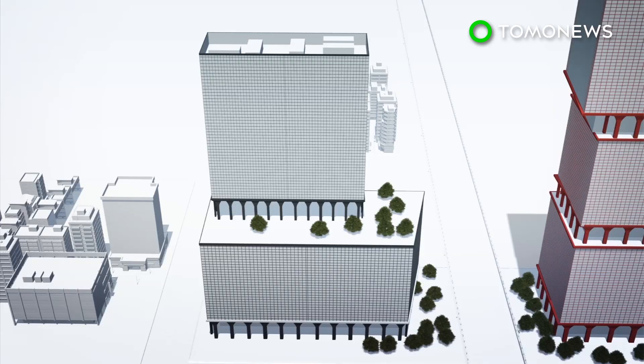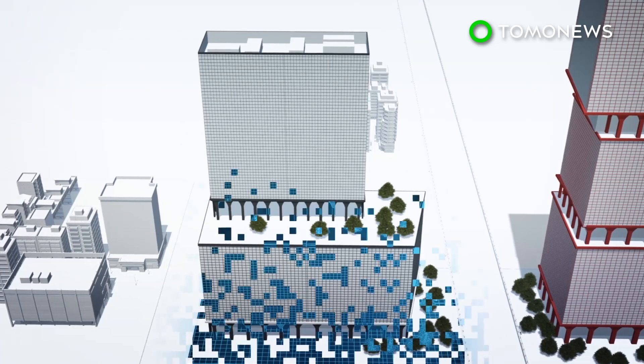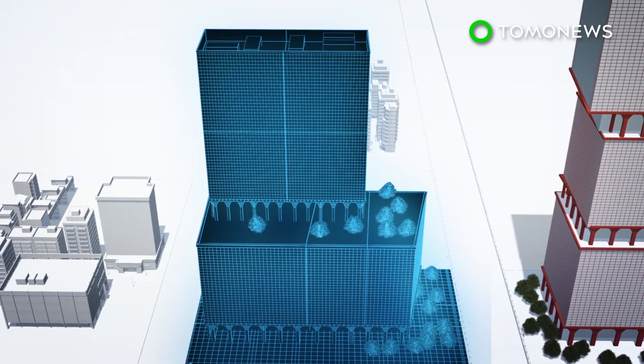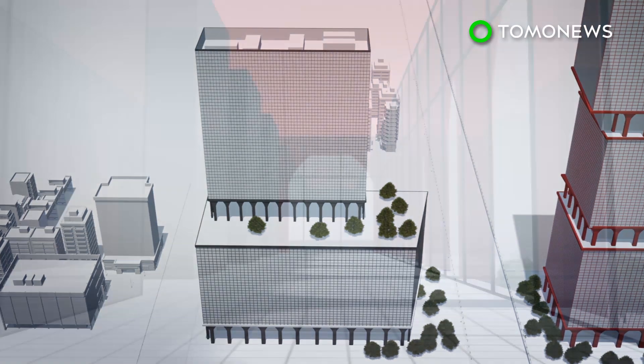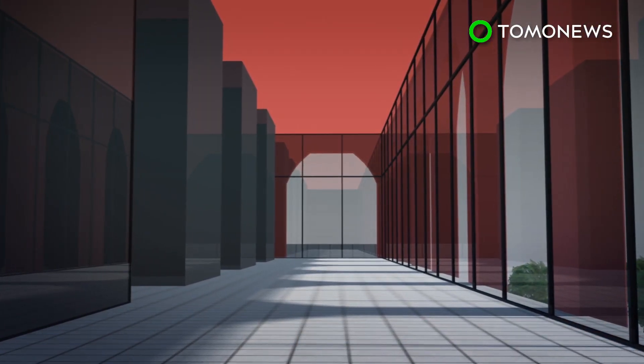The West Tower will be around 360 feet tall and consists of a rectangular building on top of a wider building. Its exterior will make use of neutral colors, such as grey. The towers will offer retail, office, and residential spaces.